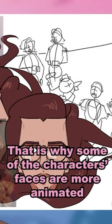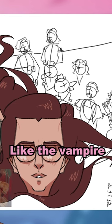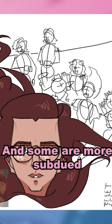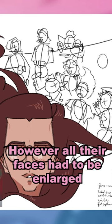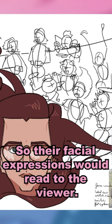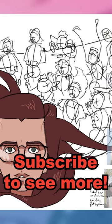That is why some of the characters' faces are more animated, like the vampire, and some are more subdued, like hubranity. However, all of their faces had to be enlarged so their facial expressions could read to the viewer — a small price to pay.